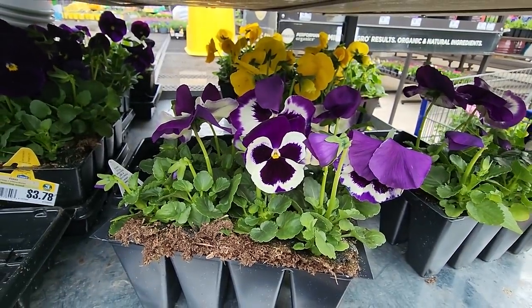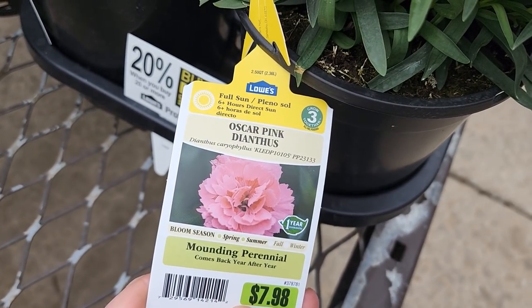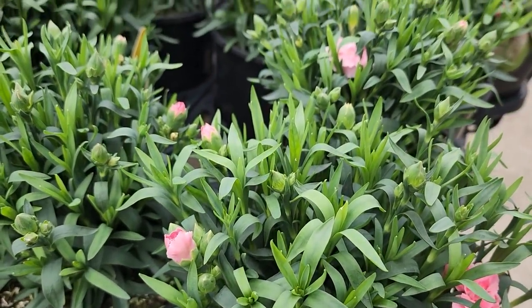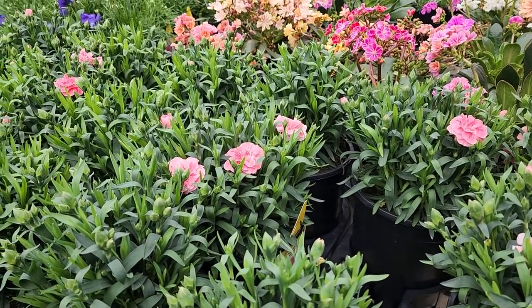Oh, I love a good pansy — those cute little faces always look like they're smiling. Oscar Pink dianthus — I'm a sucker for dianthus in the springtime, and then as soon as it warms up I'm like, no, get out of here.